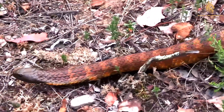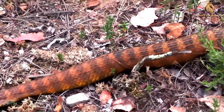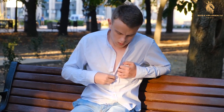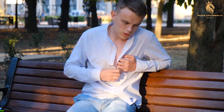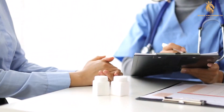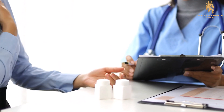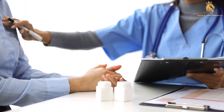The tiger snake's venom is known for its fast onset of symptoms. Within hours of a bite, victims can experience muscle pain, weakness, difficulty breathing, and bleeding disorders. Prompt medical attention and anti-venom administration are crucial to counteract the venom's effects and prevent fatal outcomes.